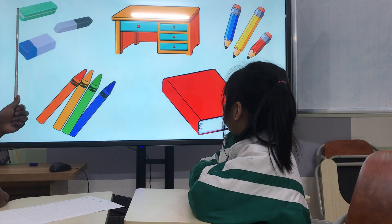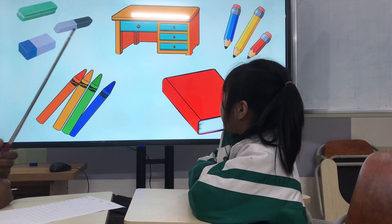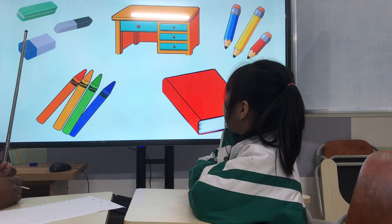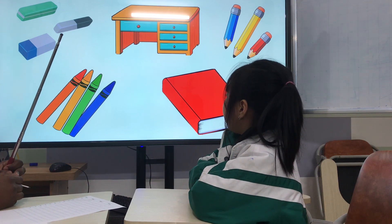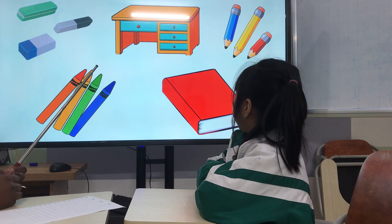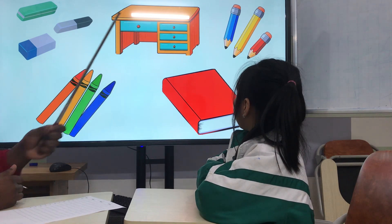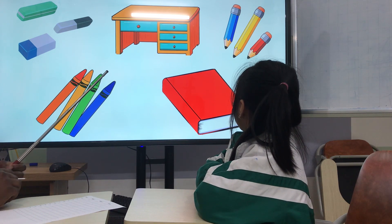Okay, let's go to number two. What are these? They are rubber. Very good. And what is this? It's a desk. And what are these? They are crayons. And what is this? It's a book. Very good.